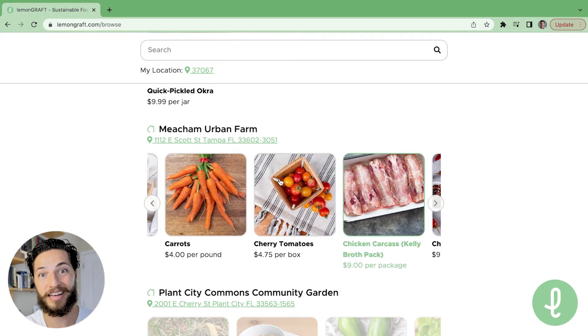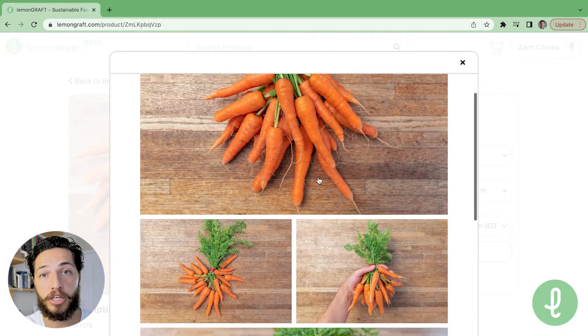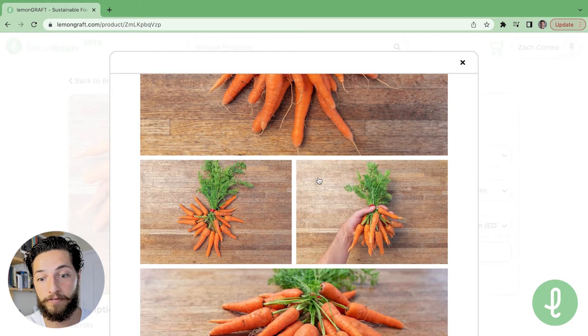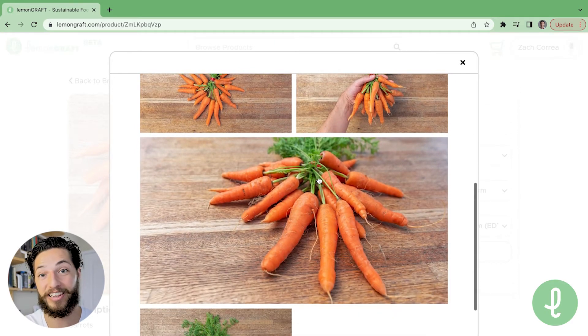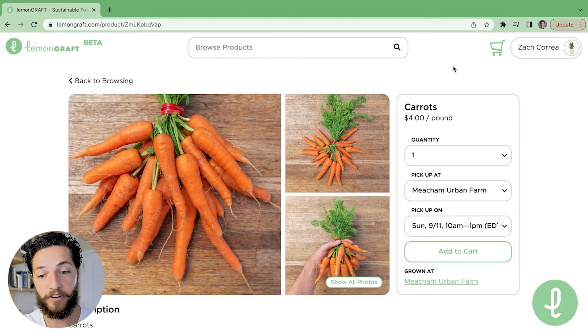Let's say I want to check out these carrots. I can see these beautiful pictures of carrots. I can click on that and it'll pull up a collage of carrot photos — amazing carrot photos. I can click on that again and it'll show a full page view of carrots. Once I've scoped out the photos,